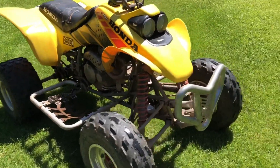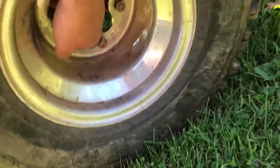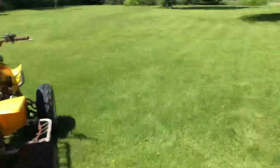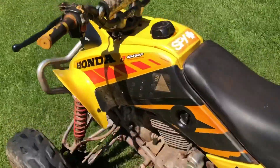It's got a DG exhaust, DG front bumper. It's got STI rims on the rear, and I have the front STIs over there also. It's got a different front bumper and the stock exhaust — sounds pretty good like this.